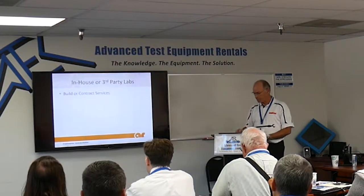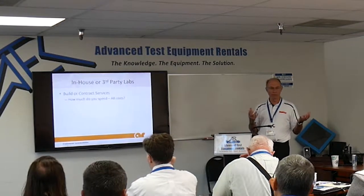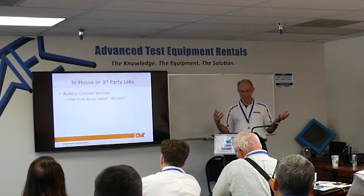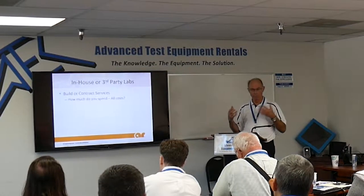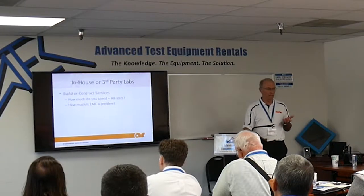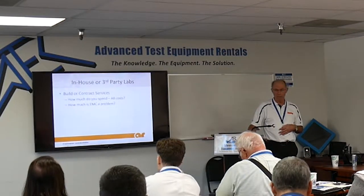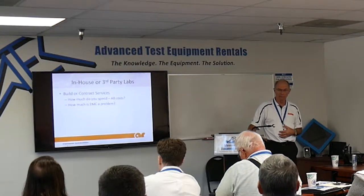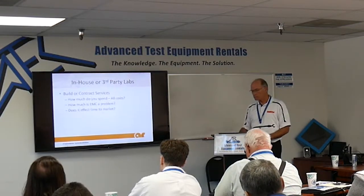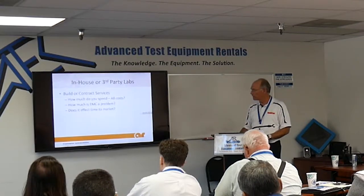So do you build or contract the services? Management is going to want to know your ROI. How much do you spend at the labs? Consider all costs — travel, dinner costs when engineers are on site, shipping product if it's large. How much is EMC a problem? If you've got a good design team or haven't had a lot of issues historically, you might just have a spectrum analyzer in the back room and check emissions. If it looks pretty quiet, you're good. If it's not a big problem overall, you have a hard time justifying bringing testing in-house. But does it affect your time to market? That always comes back to what industry you're in.